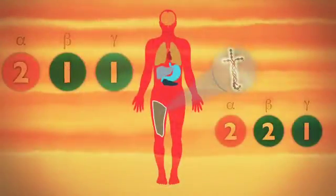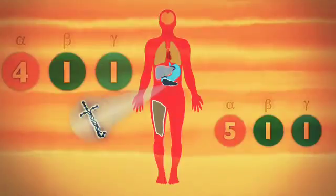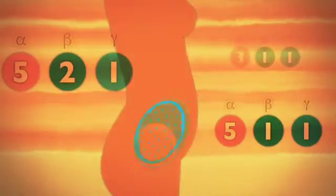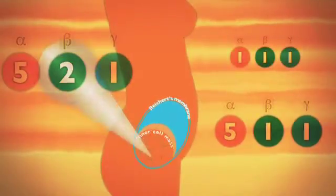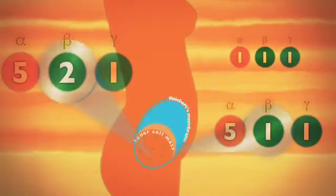Laminin 2-1-1 and laminin 2-2-1 are found in skeletal muscle, and laminin 4-1-1 and laminin 5-1-1 in pancreatic islets. Laminin 5-2-1 is important for embryonic stem cell growth, and is together with laminin 5-1-1 the first laminin to be expressed in the developing embryo.